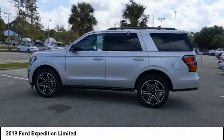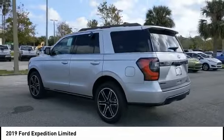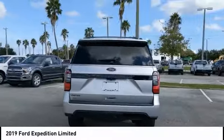Make a great choice today with the 2019 Expedition. Powerful. Controlled. Resourceful. Expedition. This vehicle has less than 100 miles.